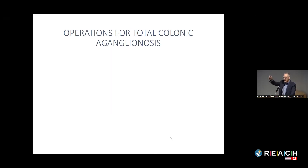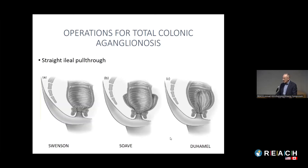I want to talk a little about the operations for total colonic ganglionosis. Even though it's only five to ten percent of children with Hirschsprung disease, it tends to be a higher percentage of kids with ongoing problems, and I think there's a disproportionate number of families at these sessions who have children with total colonic.